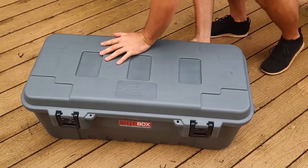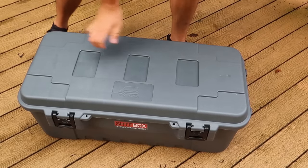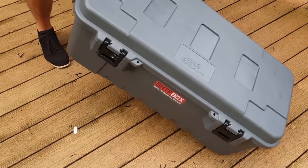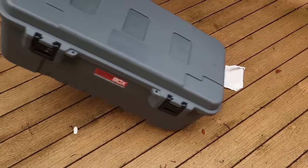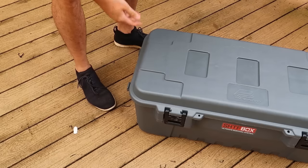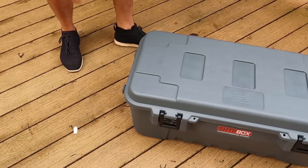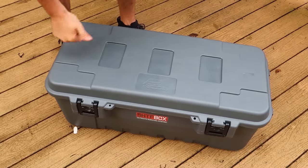Plug this up, put the zip top on. Very nice survival kit — sure, thumbs up from me.